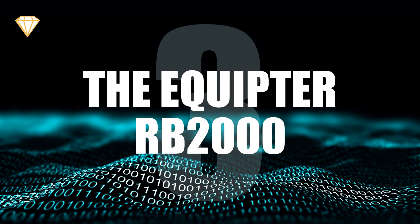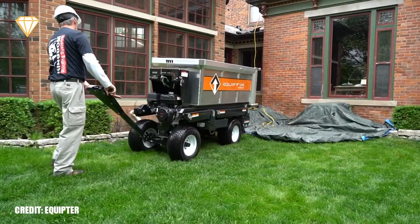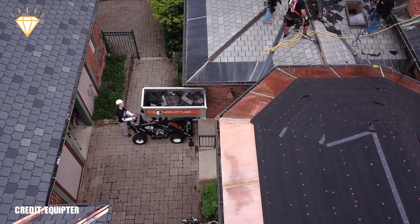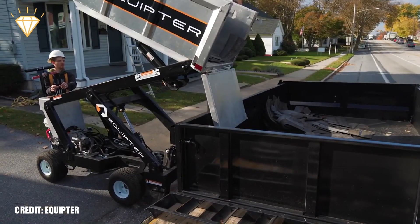Number 3: The Equipta RB2000. The Equipta RB2000 is a portable skip that is highly maneuverable. It can be elevated and positioned to exactly where it's needed and then offloaded into the main waste container. It can hold just under a cubic meter of waste with a maximum weight of 1,500 pounds.